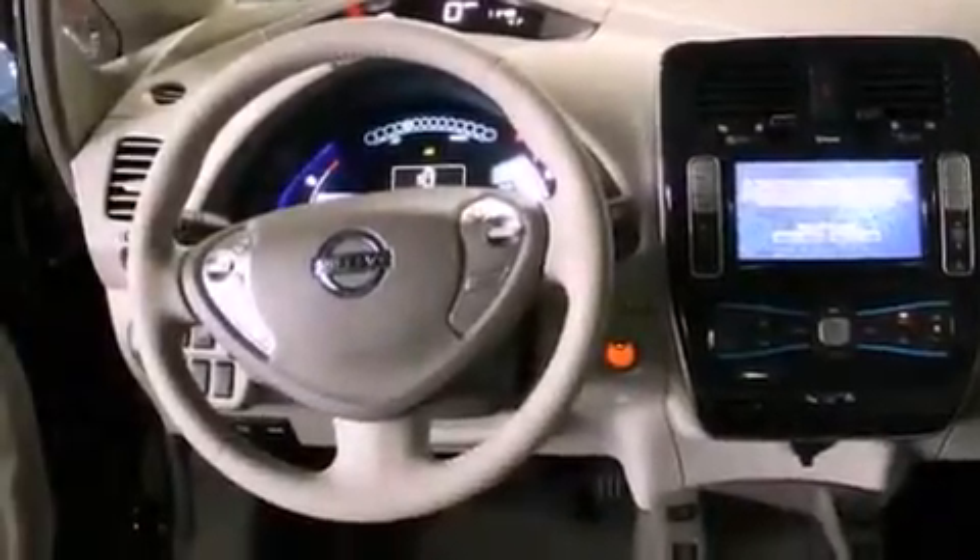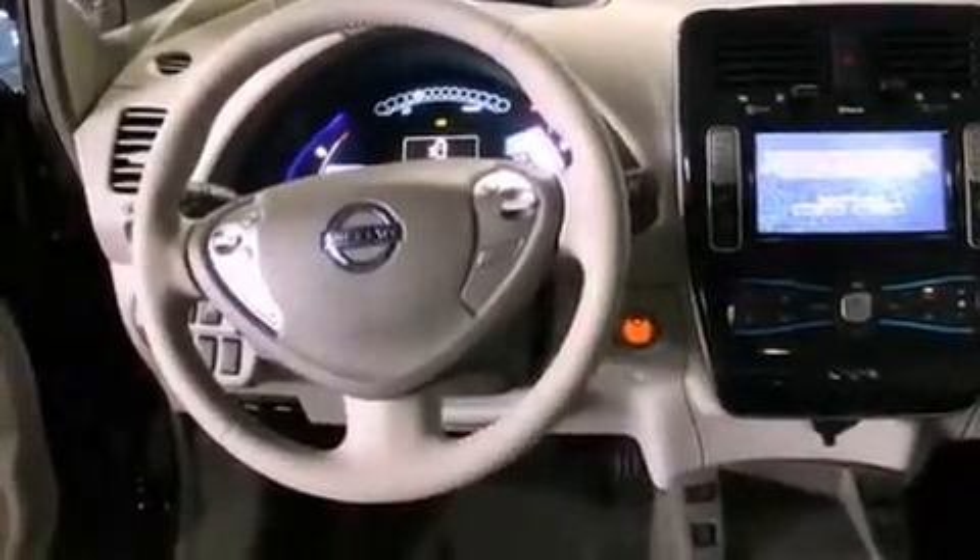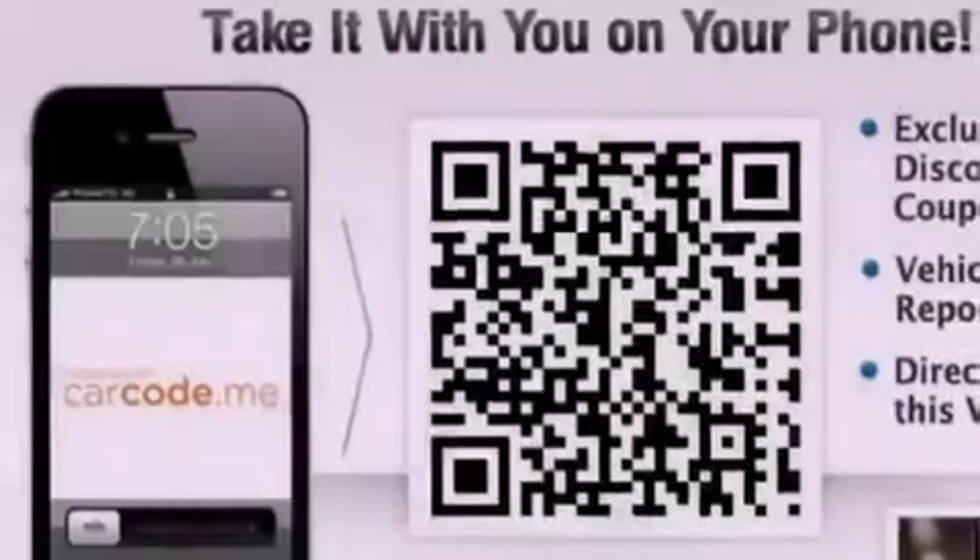Steering wheel mounted controls, full power accessories, and the heated seats can warm you up in seconds, keeping you and your passengers comfortable the whole trip.